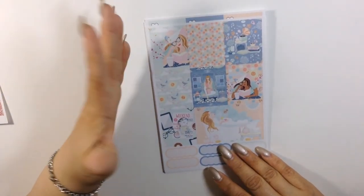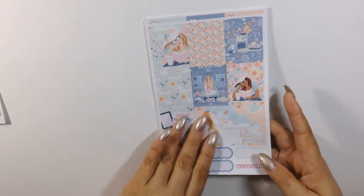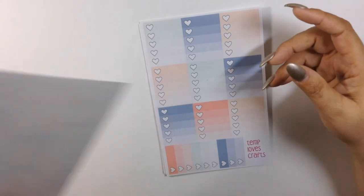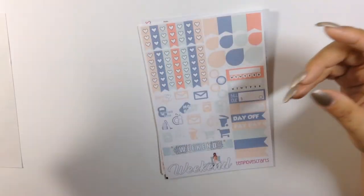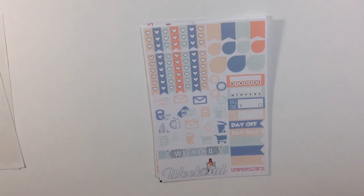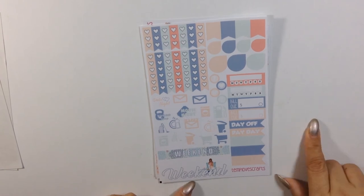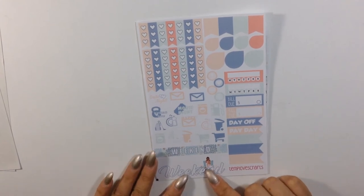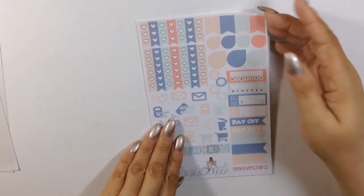You get nine full boxes and five scallop labels at the bottom. You get your ombre heart checklist — loving these colors. Look at this weekend banner — she adds a figure to it which I love, and I actually did the same when I designed my rainy day one. It's so cute and so different. You get everything the same as the other kit.